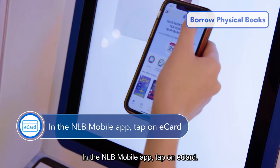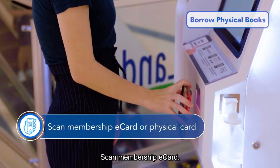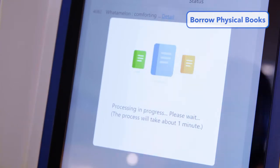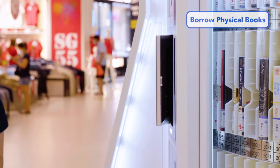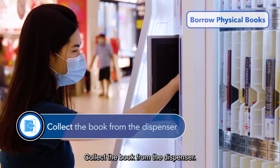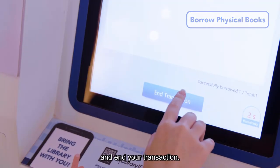In the NLB Mobile app, tap on e-card and scan your membership e-card. Collect the book from the dispenser. Do remember to close the dispenser door and end your transaction.